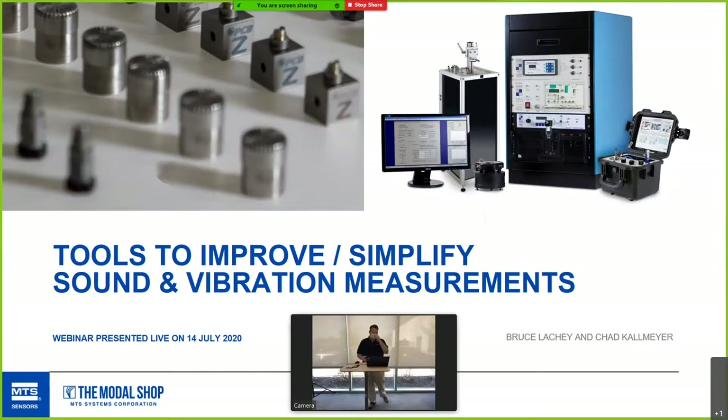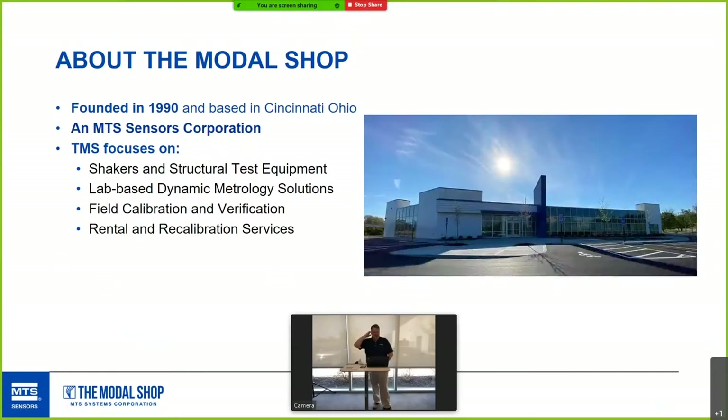Today we're going to talk about some tools to improve or simplify your sound and vibration measurements. About the Modal Shop: we were founded in 1990 and are based in Cincinnati. We're an MTS Sensors Corporation, along with PCB Piezotronics, who makes accelerometers and such, and a few other companies.